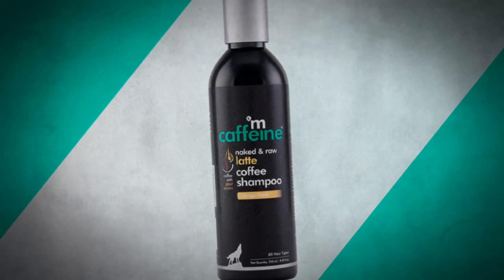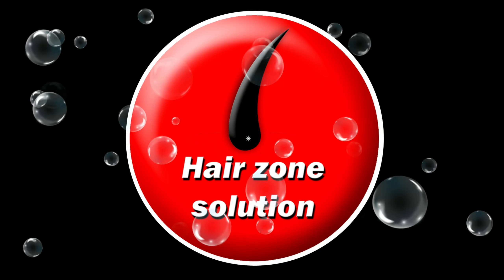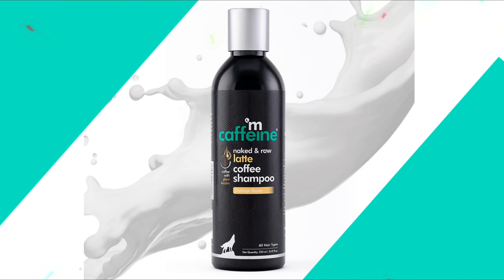M Caffeine Latte Coffee Shampoo is the best shampoo for hair care. Welcome to our channel, Hair Zone Solution. Latte care for cleansing and damage repair.